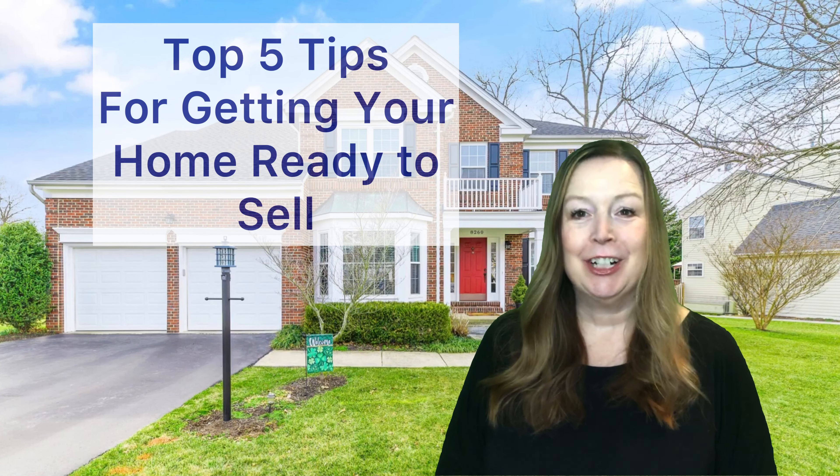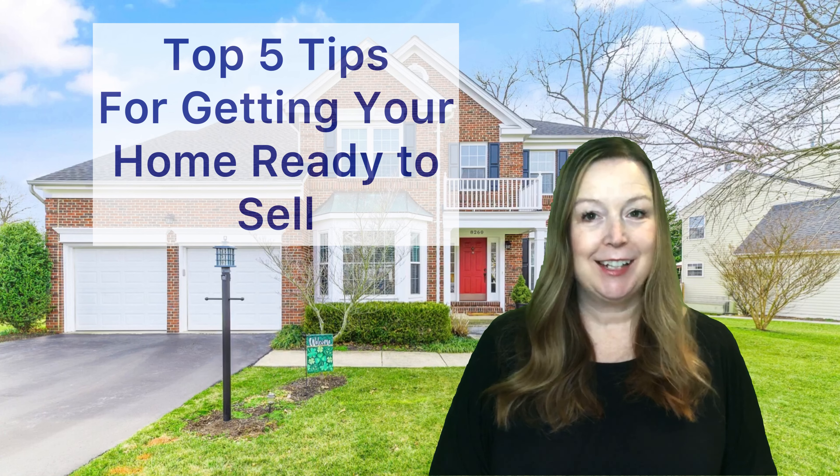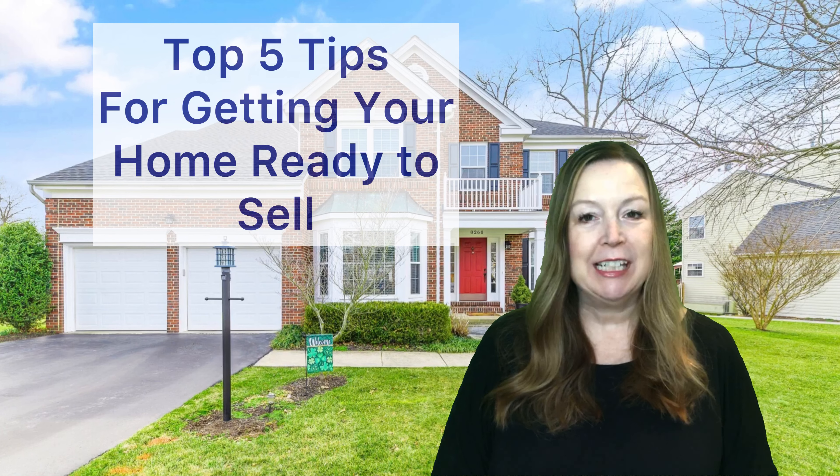The home selling season is here and you may be wondering what you need to do to get your home ready to sell in today's market. I'm Carol Allen with the Platinum Group at Pearson Smith Realty, and I want to give you my top five tips to get your home ready to sell.